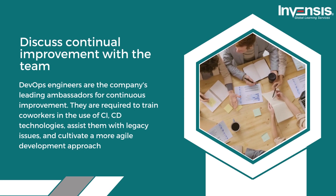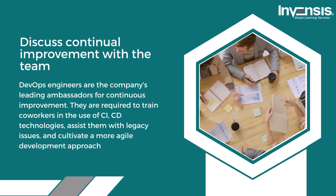DevOps engineers are required to train employees to use CI and CD technologies, assist them with legacy issues, and cultivate a more agile development approach.